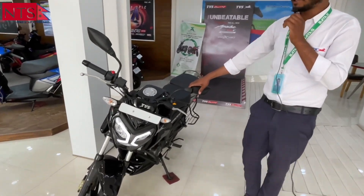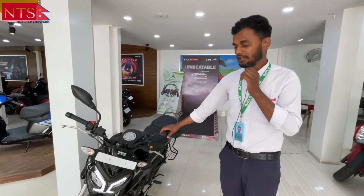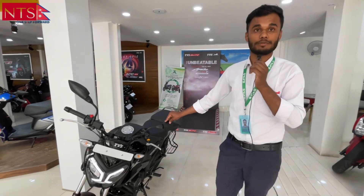In the bazaar, these bikes have been launched. These bikes are more than 150cc.